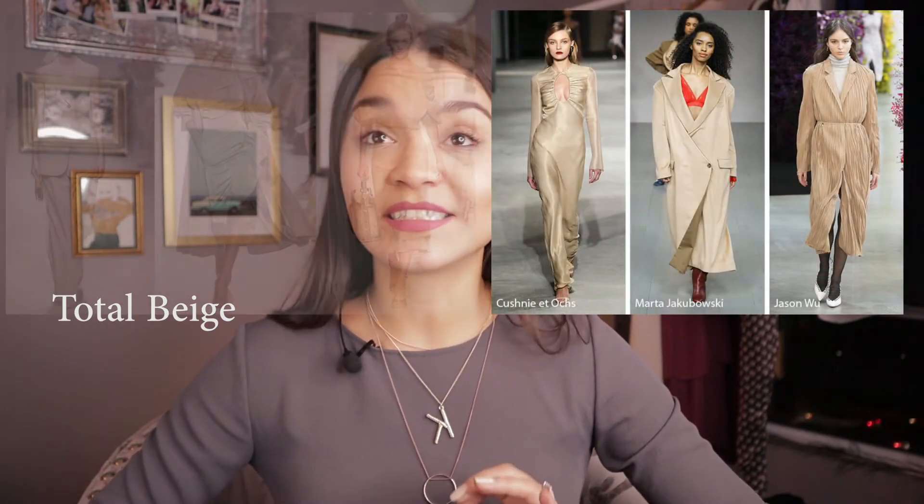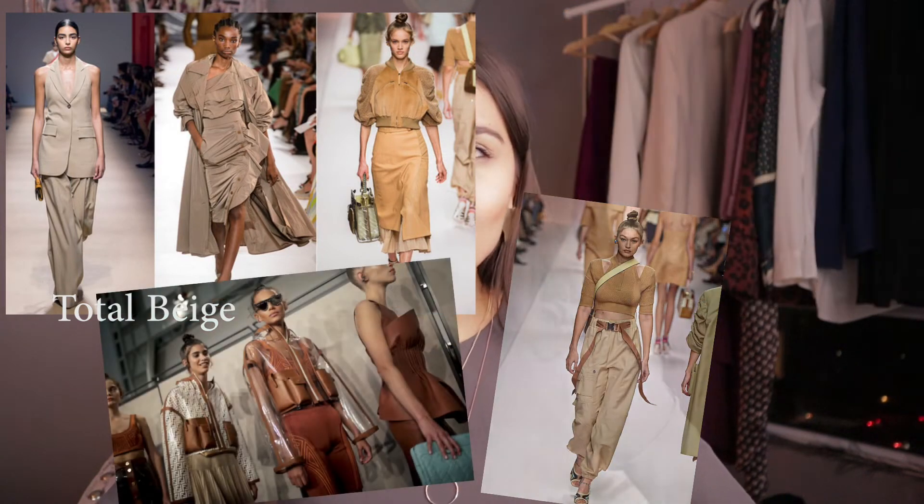The first trend I want to talk about is total beige. It's a very hot trend this spring and definitely a classy, long-lasting trend. You can probably create a total beige look from pieces you already have in your wardrobe. You can use multiple shades of beige — don't worry about mixing them perfectly. Just think about your portrait zone and look for beige tones that complement your skin tone.